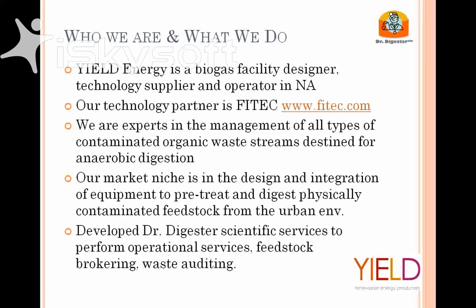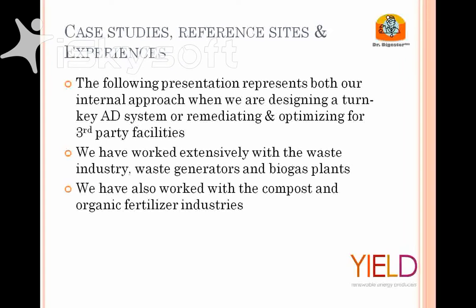We've also developed, through our internal engineering and scientific tools, what we call Doctor Digester scientific services in the marketplace. We do a lot of operational support — I work with a number of ongoing digesters on a monthly program, keeping them operating well. I do feedstock analysis, brokering in the organic waste business, and auditing of waste, which gives me a feet-on-the-ground view of current market conditions.